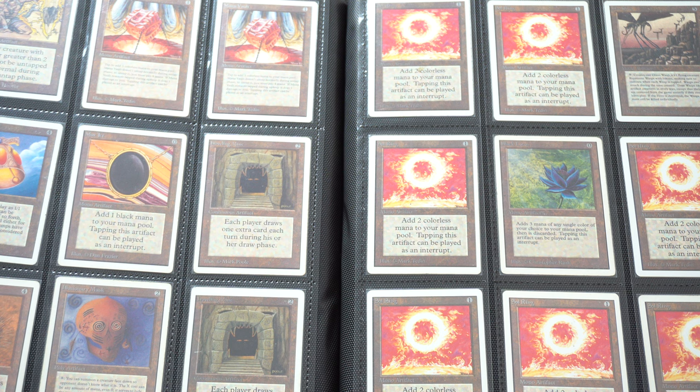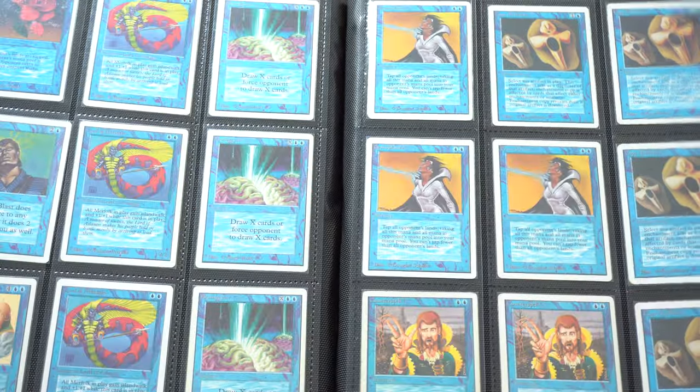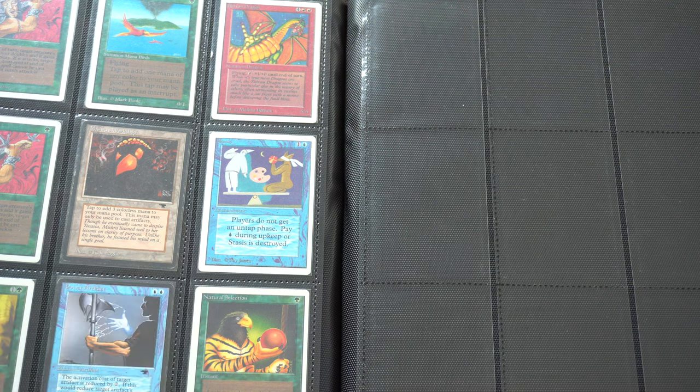Once I had a store, all these collections started flooding in — and they were good collections. I had to learn to turn down people with bad collections, which was initially very hard. At one point I had 16 Goldspan Dragons, and I knew that card was around $50 at the time and was going to drop to $15 after rotation. So I had to ask myself: should I really be buying these?